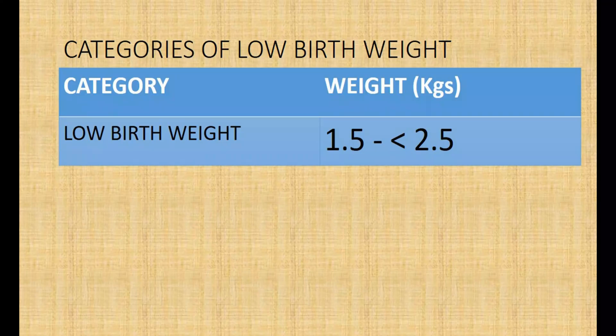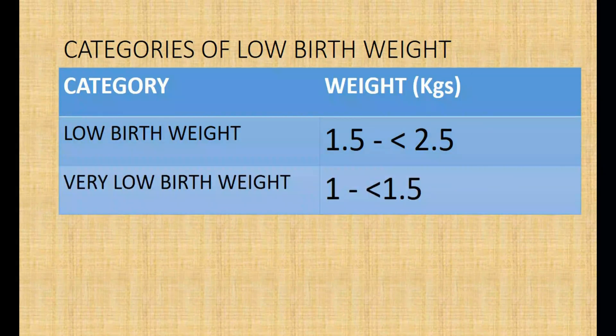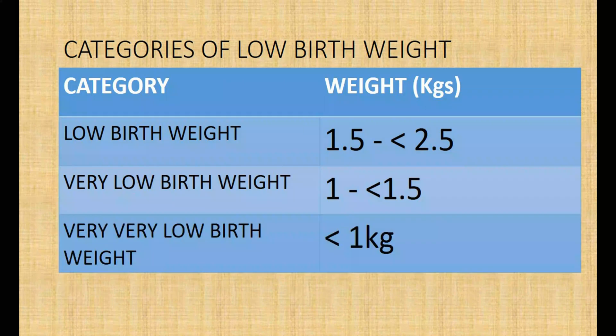Infants born with weights between 1.5 to below 2.5 kilograms are regarded as low birth weight. Infants born with weights between 1 kilogram and below 1.5 kilograms are considered very low birth weight. Very, very low birth weight babies are born weighing less than 1,000 grams.